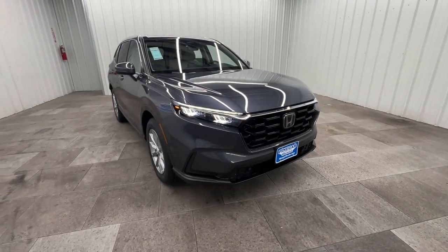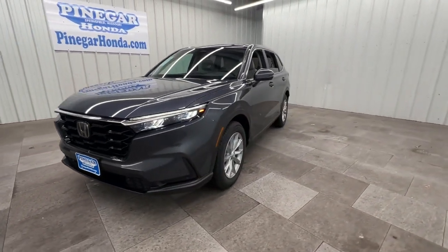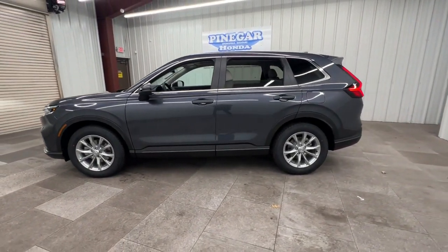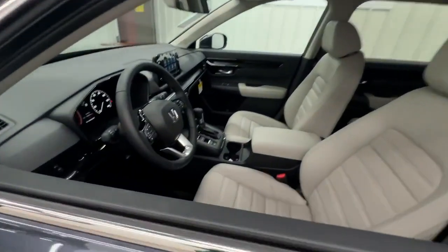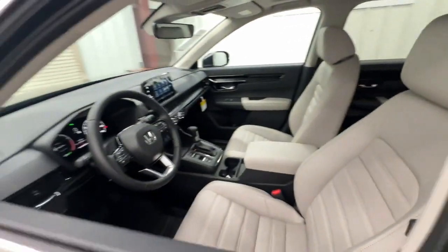Look no further than the 2025 Honda CR-V. Prepare to fall in love with this sleek, tech-savvy CR-V. Loaded with convenience features to make your life easier, all-weather capability, and premium styling, this small SUV is the perfect complement to your active lifestyle.